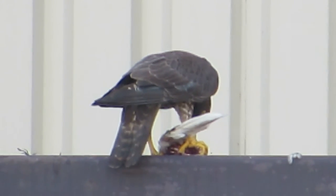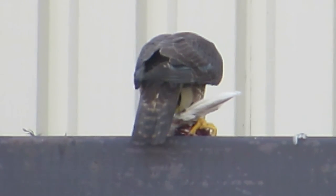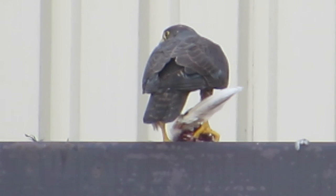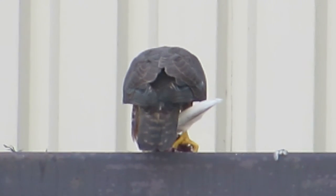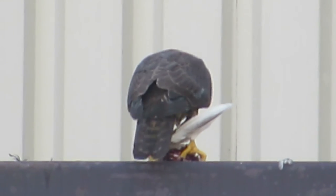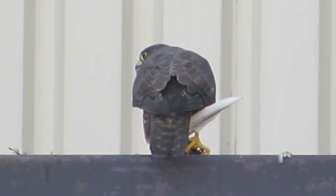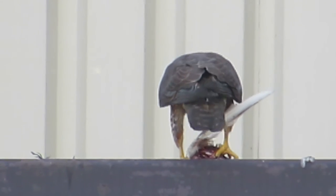You can see his big yellow feet holding it down. You can see his tail — he's molting a little bit, the deck feather, the center one. He's just having a good time with this kill here. That'll get him all filled up. A lot of meat on a pigeon, a lot of good breast meat. He's got his back to us now.